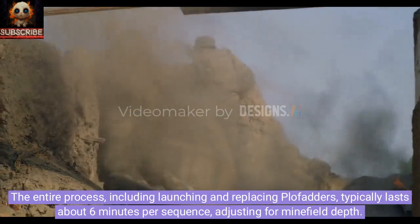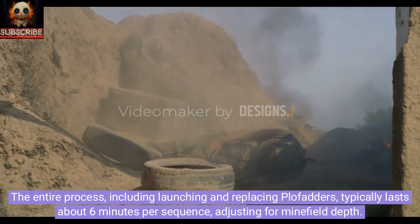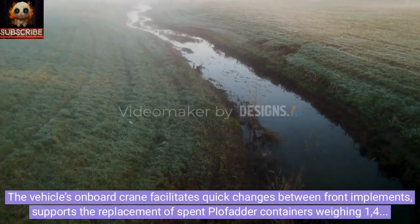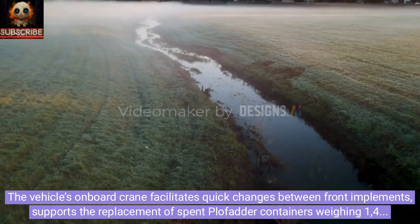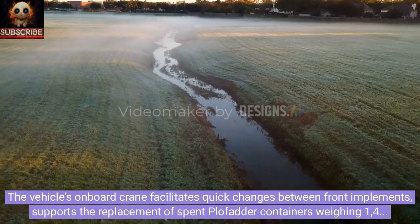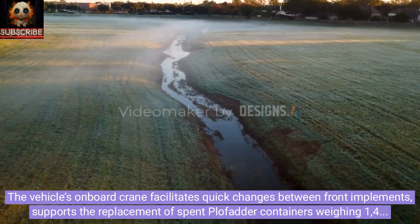The entire process, including launching and replacing PLOFADRs, typically lasts about six minutes per sequence, adjusting for minefield depth. The vehicle's onboard crane facilitates quick changes between front implements, supports the replacement of spent PLOFADR containers weighing 1,400 kilograms each, and aids in strategic and tactical operations, ensuring seamless mission support.